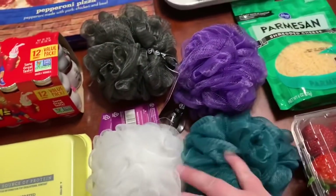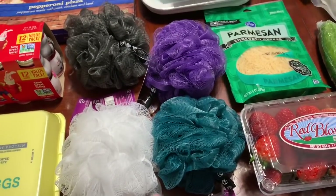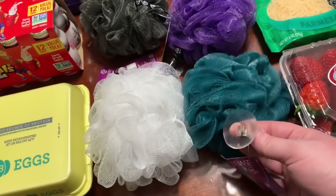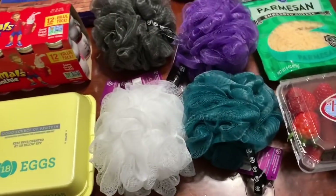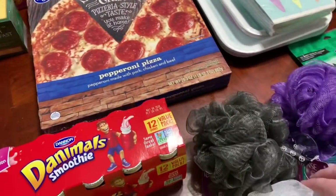I got four new loofahs for the shower — it's time to replace those. These are my favorite from Kroger because they have four of the same colors that we get every time, so everybody knows whose is who. They also have suction cups on them to fit in the shower. They were a dollar a piece.